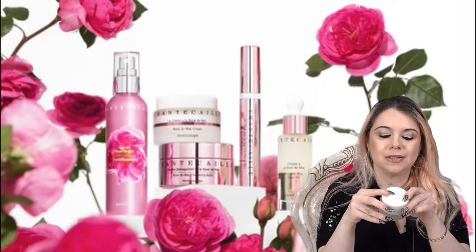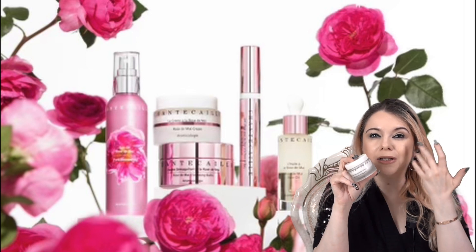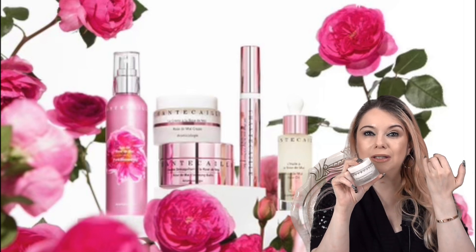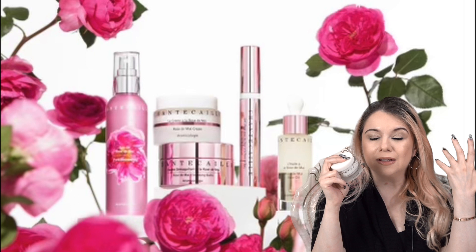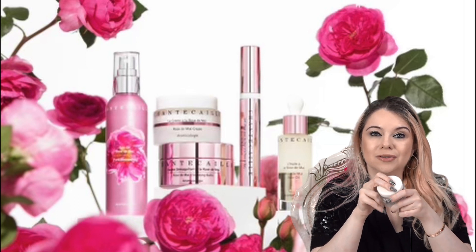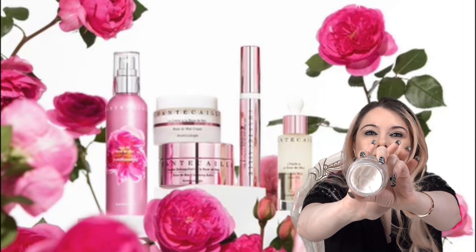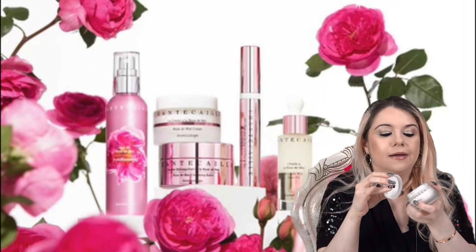The next mask is the Hibiscus Smoothing Mask. This is kind of like an exfoliating mask, but super, super gentle. I do have sensitive skin and I'm okay using this. You put it on, leave it for 3 to 10 minutes — I usually leave it about 5 or 6 minutes — and then take it off. Your skin is so smooth afterwards. I don't know what kind of magic is in this mask, but it is good. I usually use this about once a week and I really love the way my skin looks after.